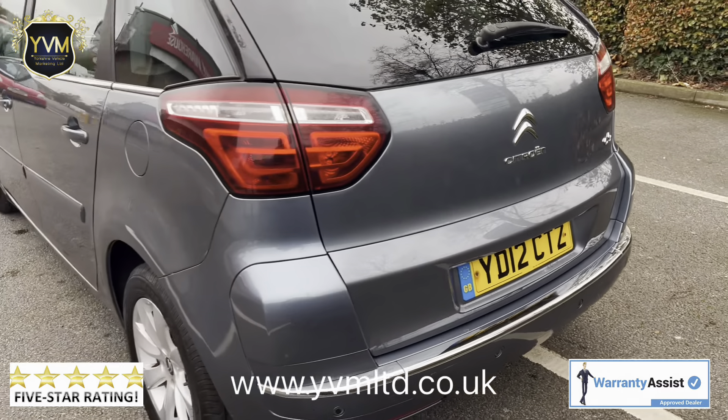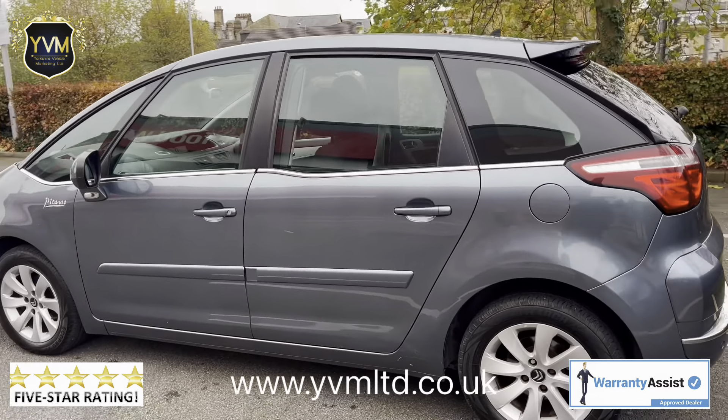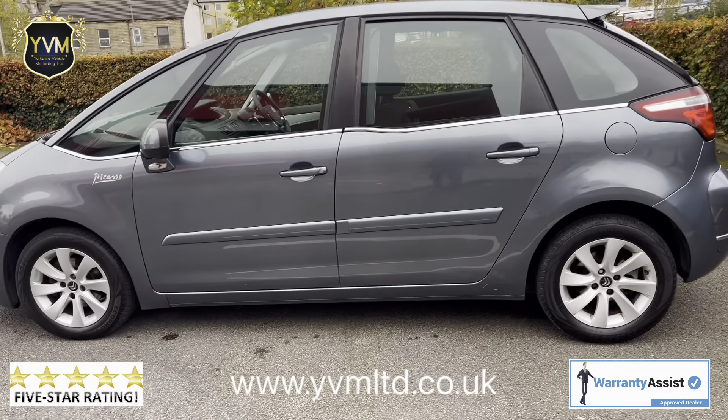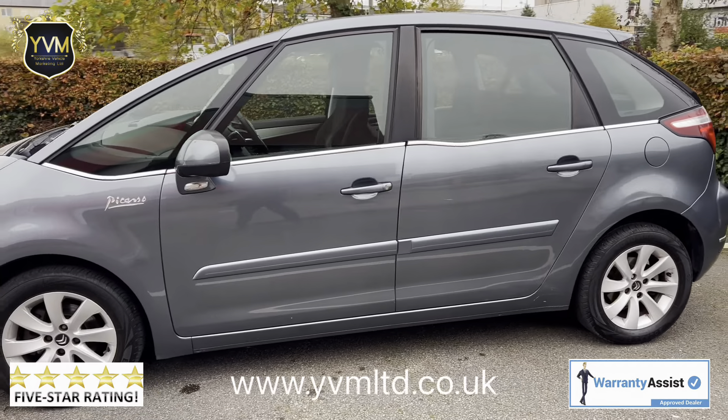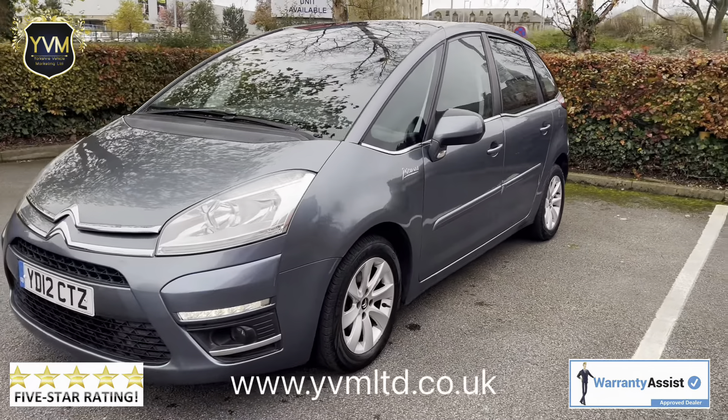We can offer part exchange, nationwide delivery, and we also offer warranty starting at three months and going all the way up to 36 months. We also have very competitive finance prices if you'd like to inquire about those directly.